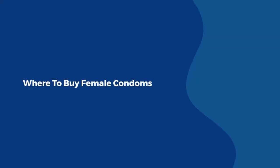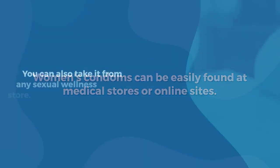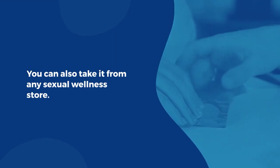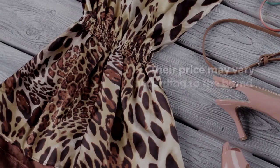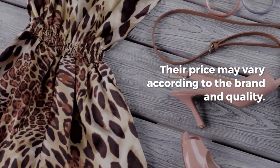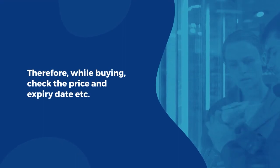Where to buy female condoms? Women's condoms can be easily found at medical stores or online sites. You can also get them from any sexual wellness store. Female condoms are more expensive than male condoms — their price may vary according to the brand and quality. Therefore, while buying, check the price and expiry date.